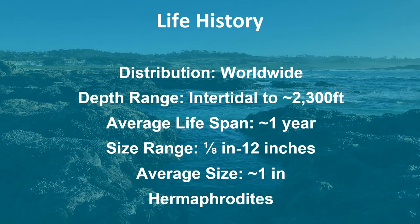Nudibranchs can be found all over the world. Their depth range goes from the intertidal to about 2,300 feet. However, the greatest diversity of nudibranchs are seen in warm, shallow reefs. There was even a new nudibranch species that was recently discovered at a depth of 8,200 feet.